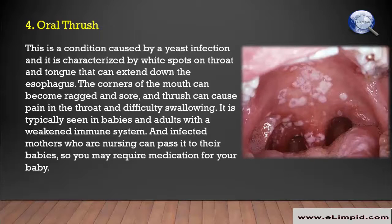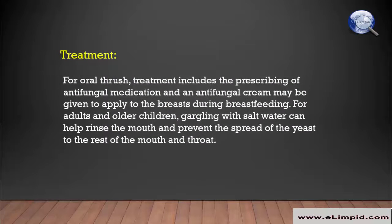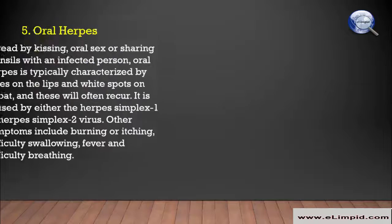Infected mothers who are nursing can pass oral thrush to their babies, so you may require medication for your baby. Treatment includes the prescribing of antifungal medication, and an antifungal cream may be given to apply to the breasts during breastfeeding. For adults and older children, gargling with salt water can help rinse the mouth and prevent the spread of the yeast.